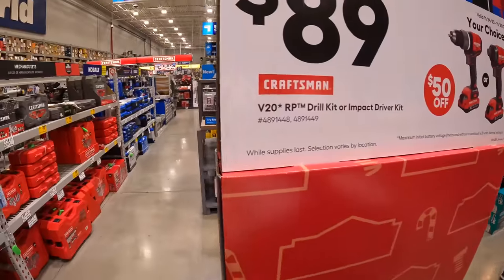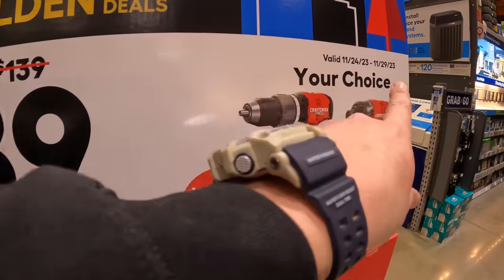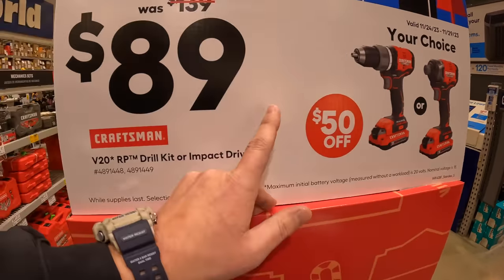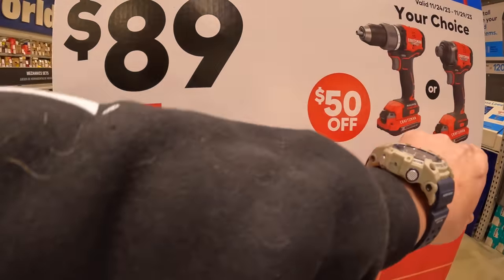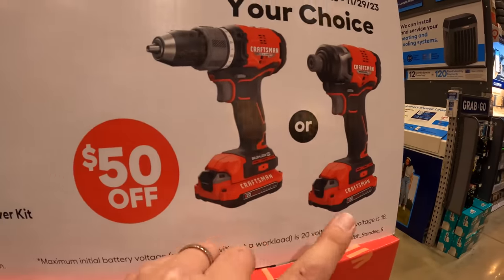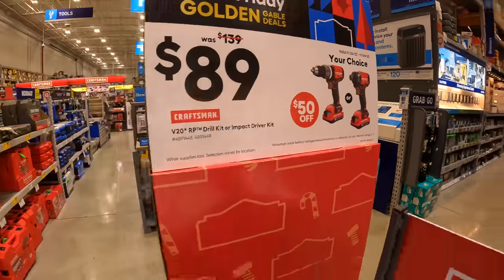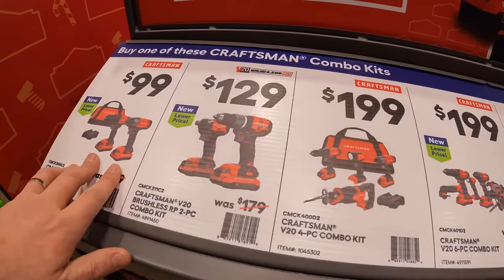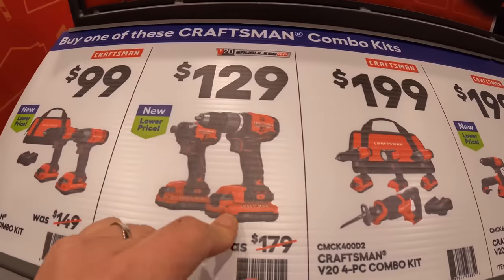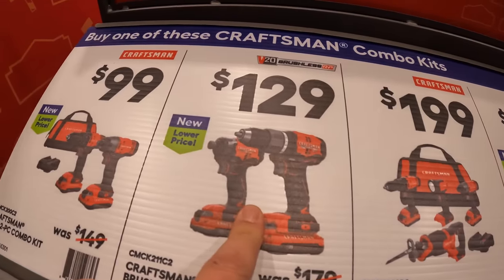$89 your choice — this goes until November 29, 2023 — you can get either the brushless RP drill driver or the brushless RP impact driver as a kit. That's actually not a bad price.